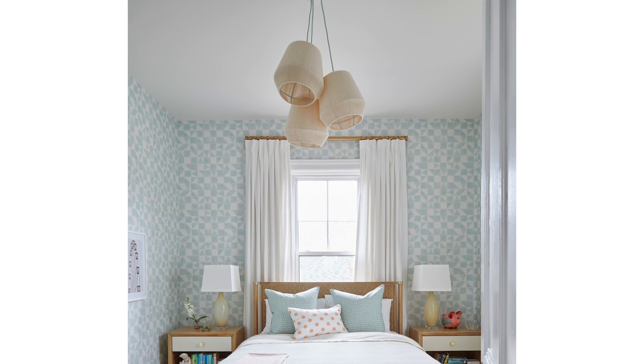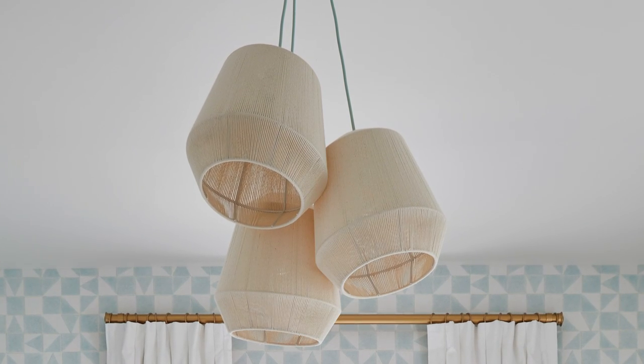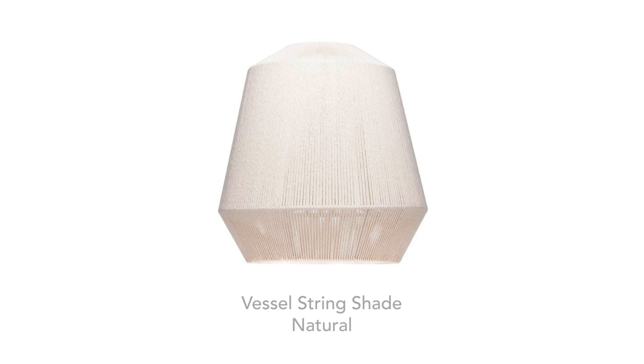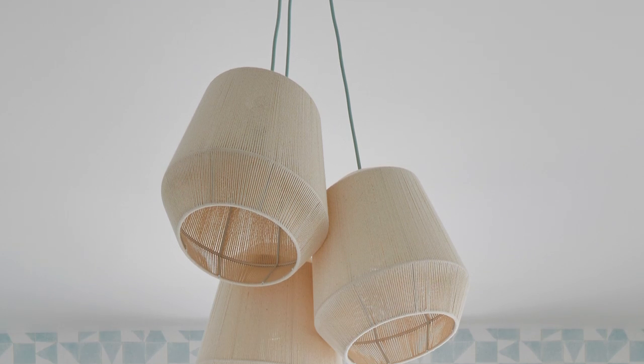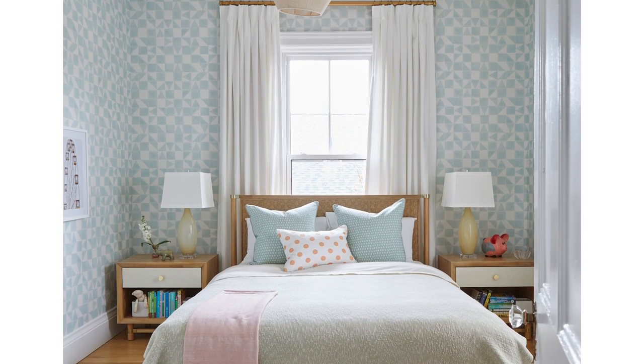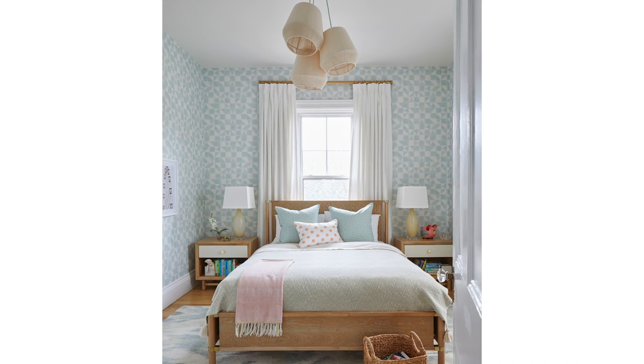One of my favorite features in Gemma's room is the light fixture — it's all about the tiny details. This comes from the Color Cord Company. They have a variety of fun lights you can customize yourself — cords in over a hundred colors. This one is eucalyptus green, paired with a shade and canopy of your choice. We ordered a three-light canopy with three pendant string lights hung at different heights. It has the same creamy tone as the wallpaper background — feels a little modern yet boho — and it's just really fun to make your own light.